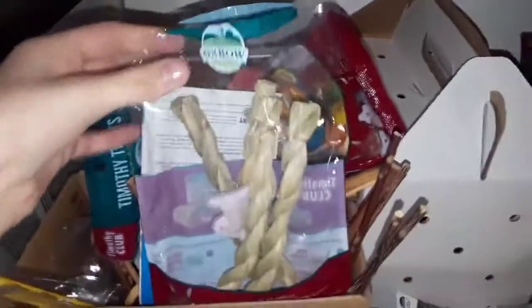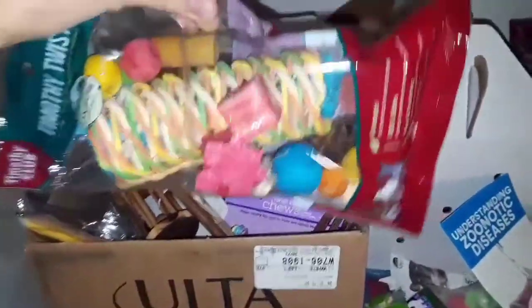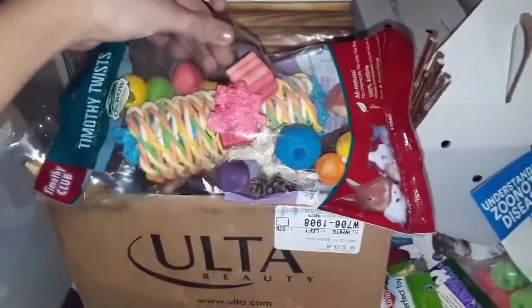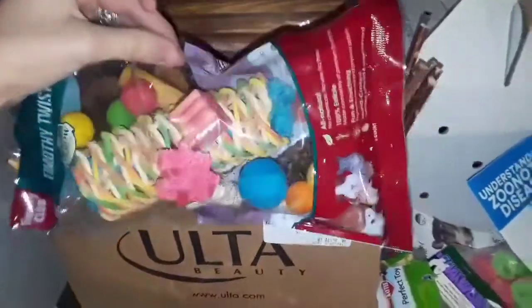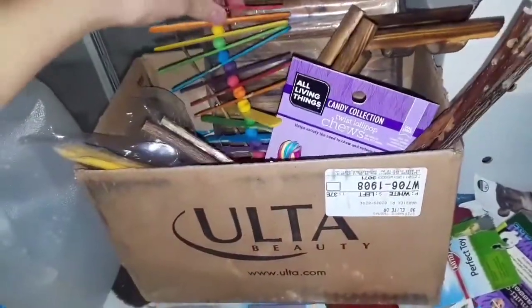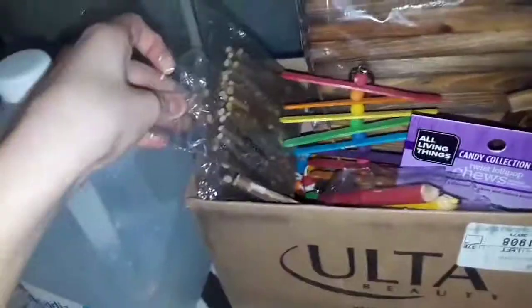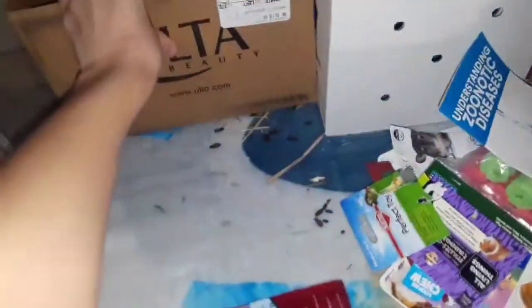Right here is where I keep all their extra toys. I have all the tags to their toys but I keep them in this box. I'll show you all the toys: they have an Oxbow Timothy Twist, a little bag, some used chew toys that are still very usable, a barrel chew toy, another chew toy Leia loves, a bender bridge, little pencil chew toys, and a lot of sticks. Those are all the extra chew toys.